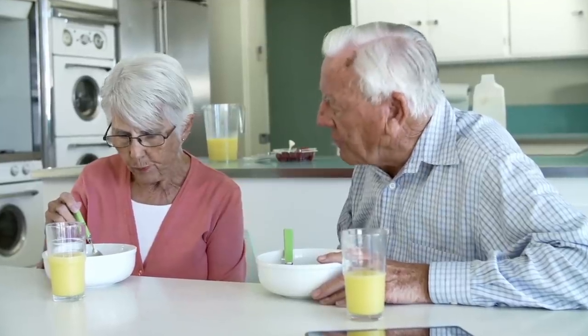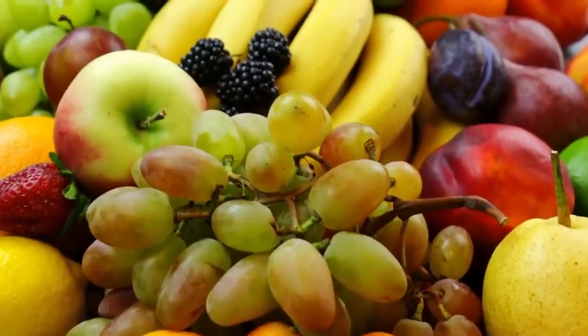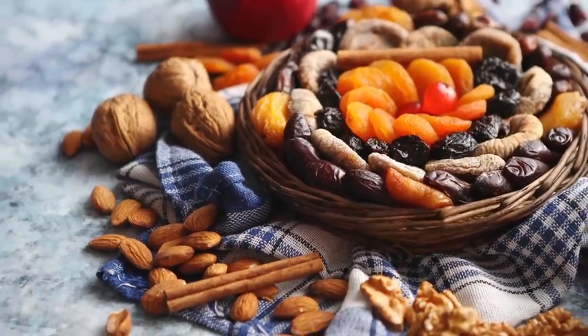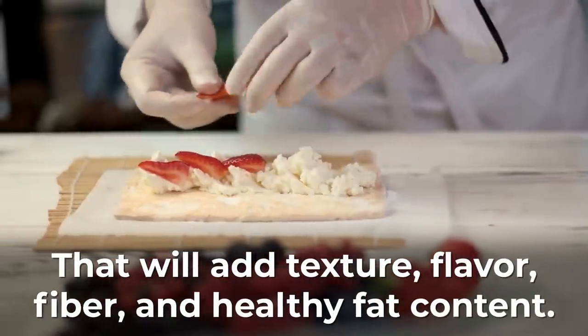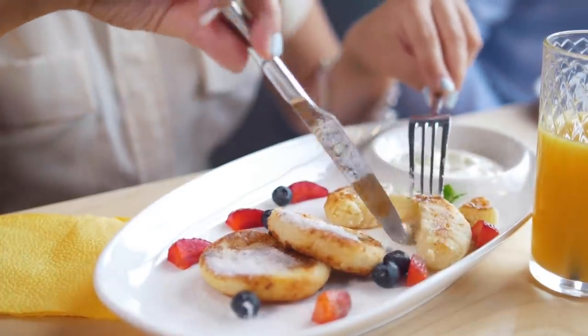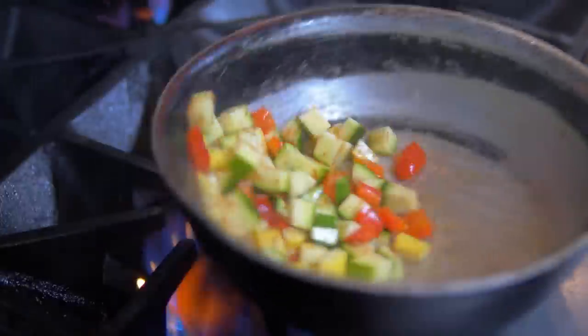For a quick and nutritious meal, throw in a few pieces of your favorite fresh fruit and a handful of mixed nuts or seeds. That will add texture, flavor, fiber, and healthy fat content. If you prefer a savory breakfast, add a few sauteed greens, spices, or even an egg!